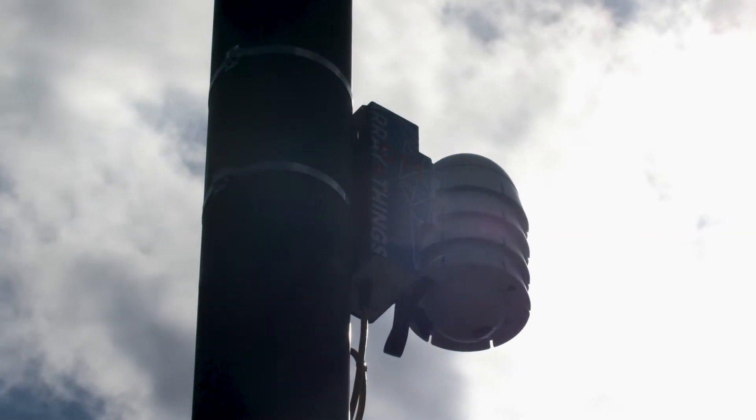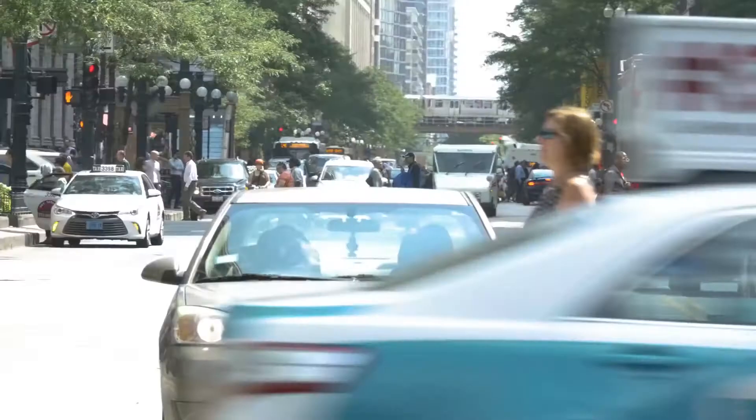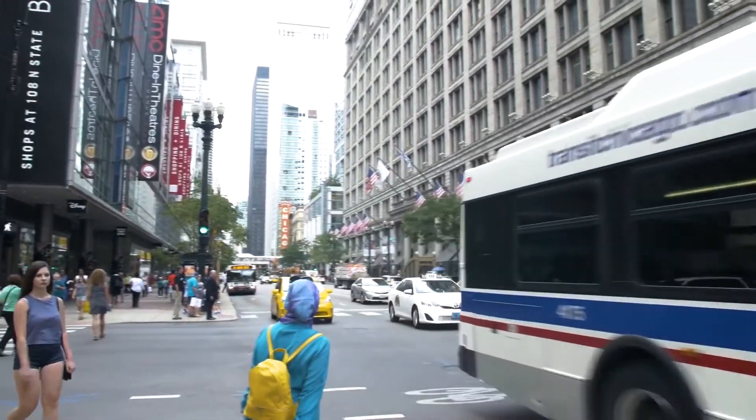We think of the Array of Things as a Fitbit for the city, a way to automatically measure and understand the performance of the entire urban landscape.